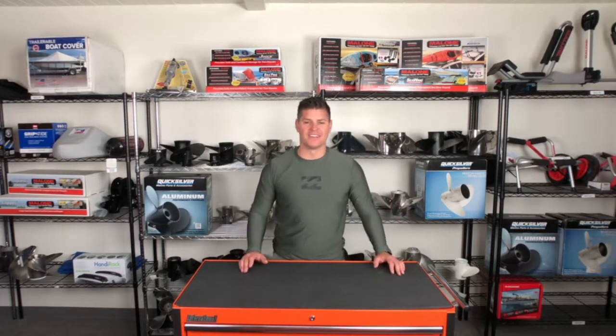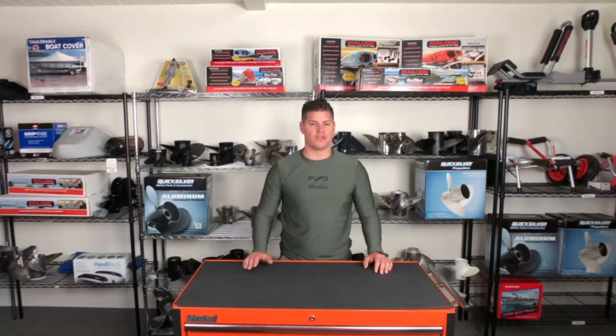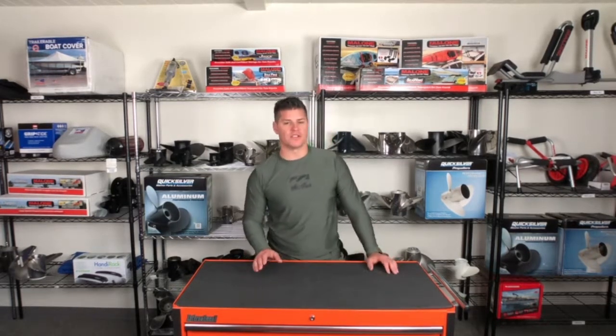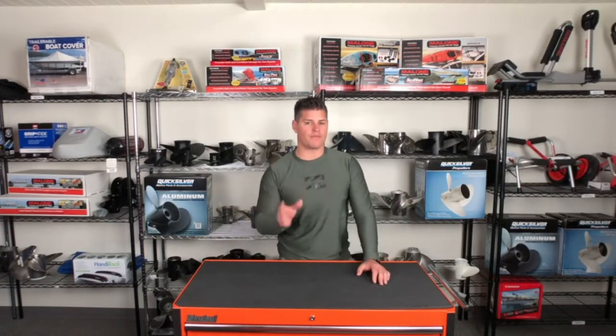Hi everyone, it's iBoats Brian. Today we want to give you a few ideas of awesome boat toys and accessories you'll need for your summer boat adventures. These toys and accessories can help make your experiences on the water what you will talk about for years to come. Here's a list of the top five boat toys and accessories on iBoats.com.